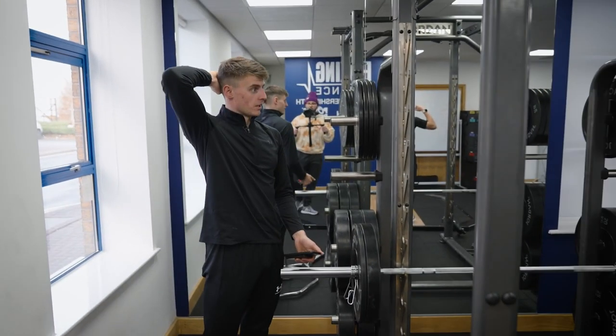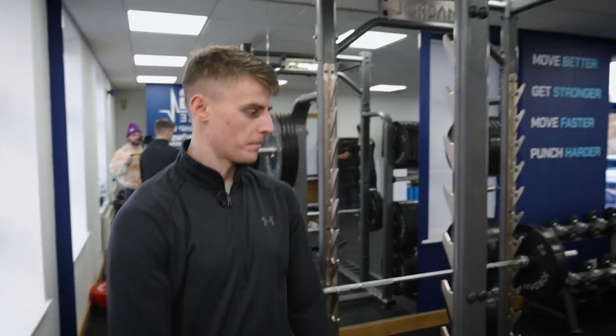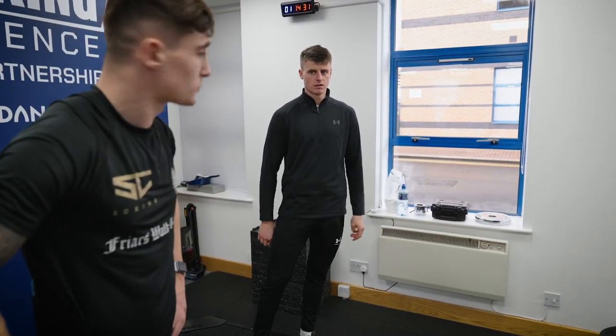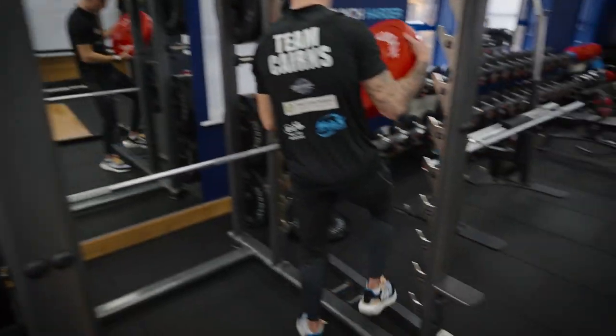So much better than last week, and with more weight as well — really good. We'll do dead bugs and I'll show you the video back. Let's do 65 today. It looks well comfortable, but I'm more bothered about not putting too much weight on too quick compared to last week.